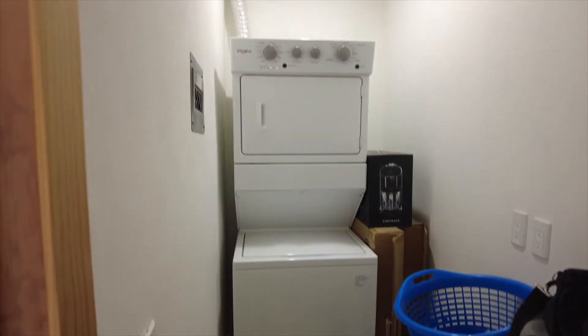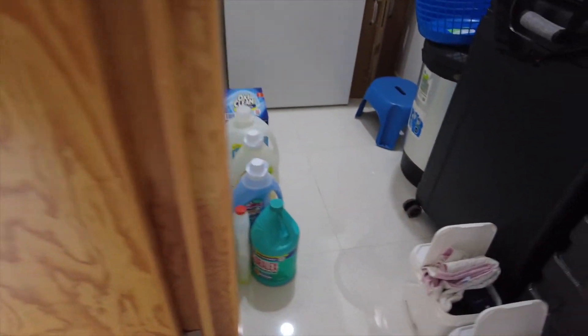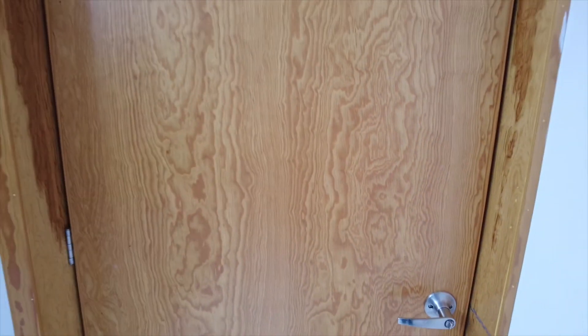And this is our storage room and laundry. I guess this is about it — we just wanted to update you on what's new in the Turner home. That's all we've got for you today, thanks for watching and we'll see you in the next video. Bye!